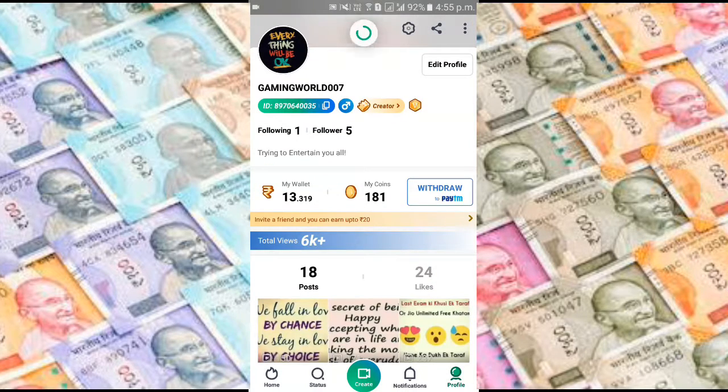So by this way you can make money in your Paytm account. Thanks for watching my video.